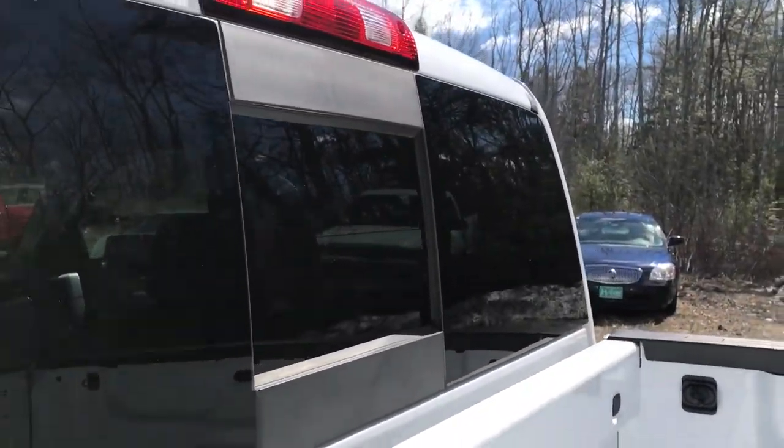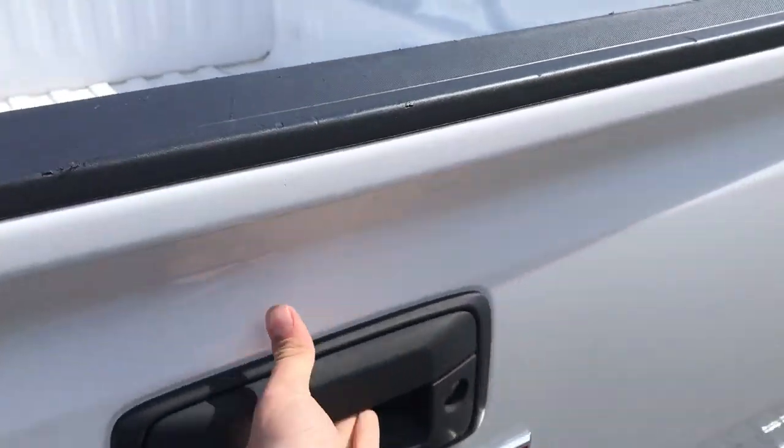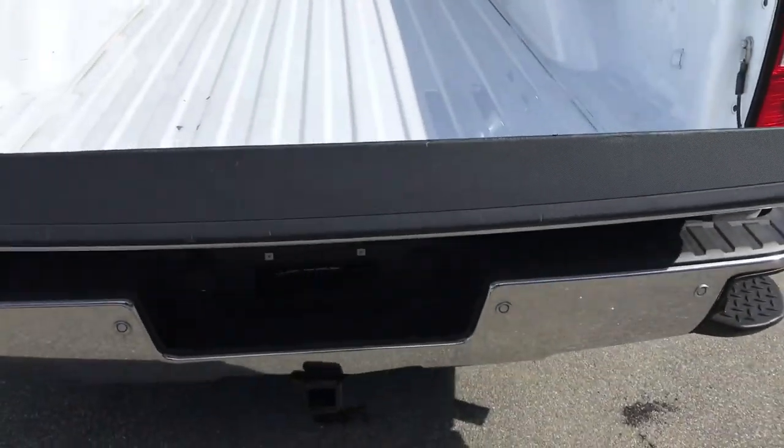Got your power sliding rear window in this truck as well. Bed's in great shape — no dings, dents, or scratches. Got your easy open tailgate as well.